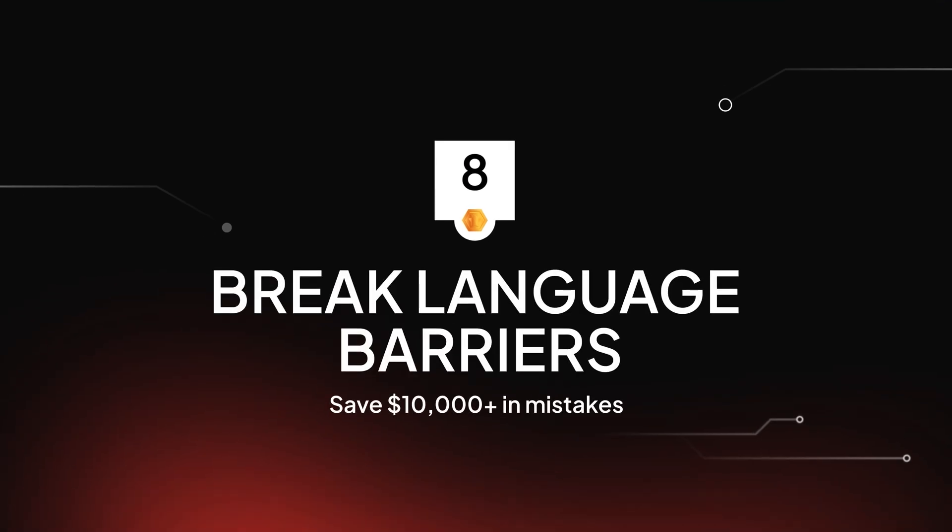Number eight: live translation. Picture this — you go to a job site to check on the progress of a remodel, only to discover that the kitchen backsplash is completely the wrong color from what the client was expecting. How could this happen? You just had a conversation with your subcontractor this week about it. And when you confront him, he's confused and says he misunderstood.